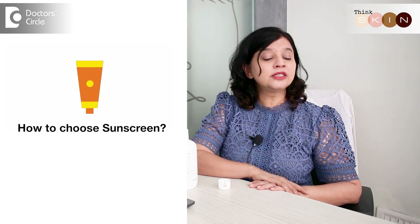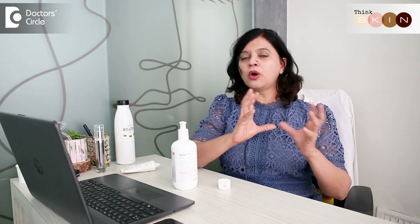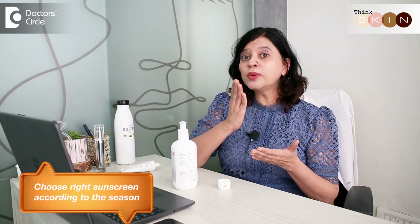Now, how does one choose one's sunscreen? You need to remember that sunscreen choice is not just based on your skin type — it is based on how your skin reacts to a particular season. You might notice that in summer your skin becomes combination, but in winters your skin is dry, and in monsoons it's either combination or normal. So your sunscreen needs to change with the weather if your skin changes.